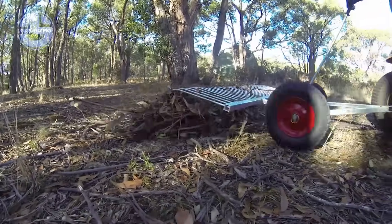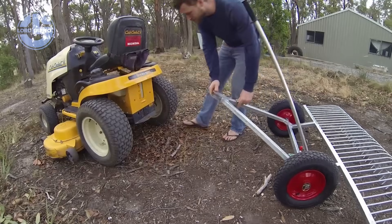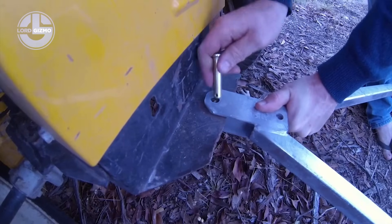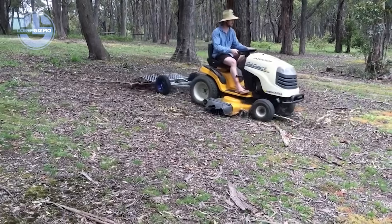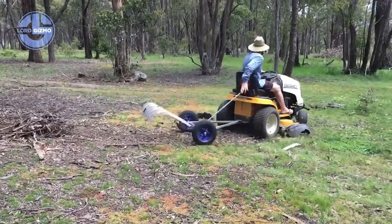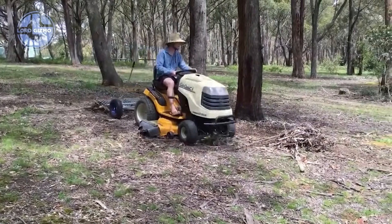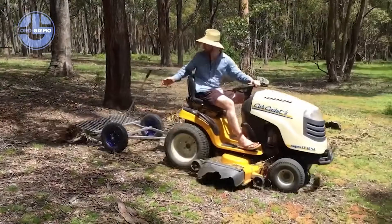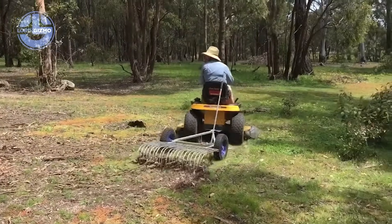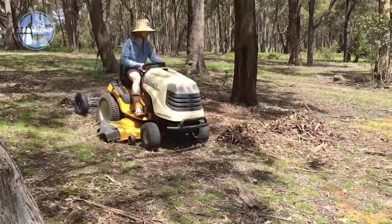This is the Stick Rake by Curry Engineering, a brutal force built for clean land fast. Heavy duty steel tines rip through tangled roots, branches and stubborn debris in seconds. Reinforced frames handle massive stress without bending. Hydraulic arms tilt and lift with pinpoint control, clearing wide paths in fewer passes. Dirt sifts through while unwanted mess stays trapped.